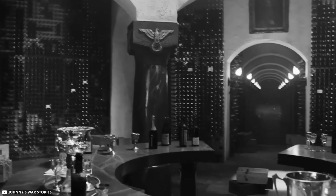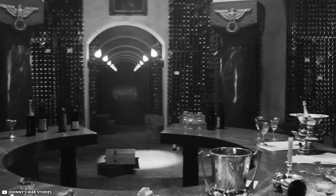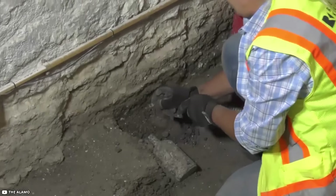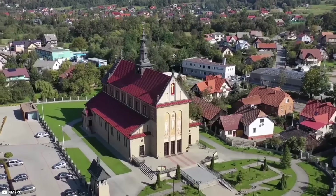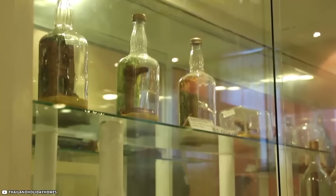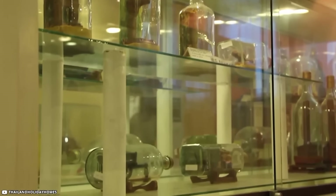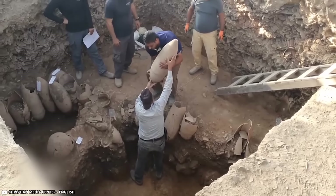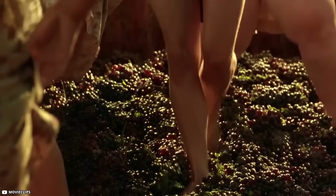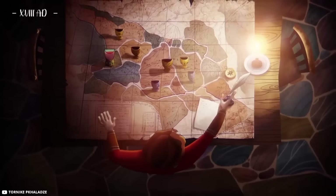It wasn't just a forgotten storage space — it was like a time capsule, carefully put together, maybe for a celebration that never happened. Now these bottles are not just interesting objects; they are like windows into history. Museums want to keep them to remember the forgotten celebration they represent. The story of these bottles is about the echoes of history kept in liquid, waiting to be opened and enjoyed.